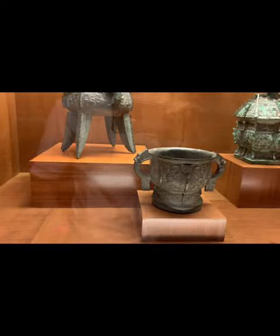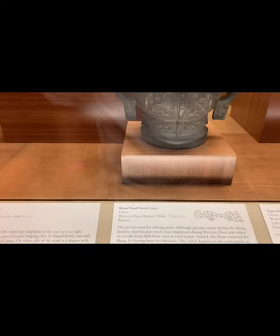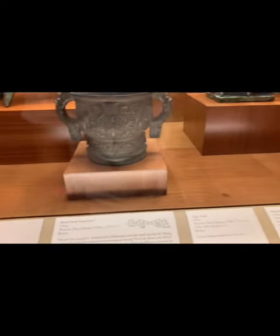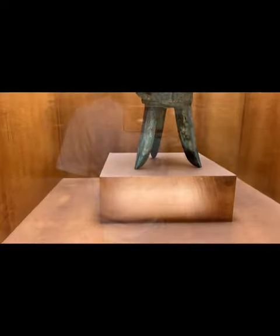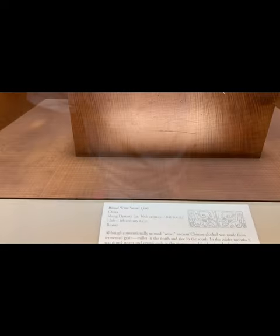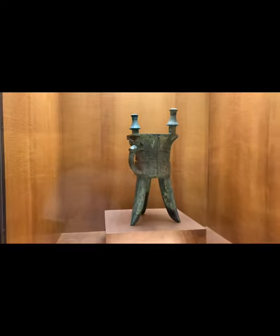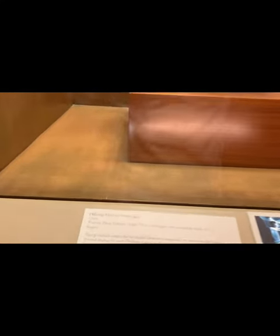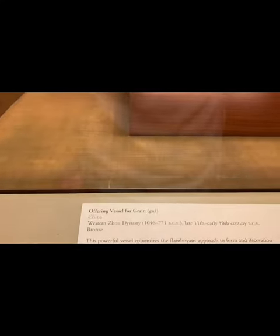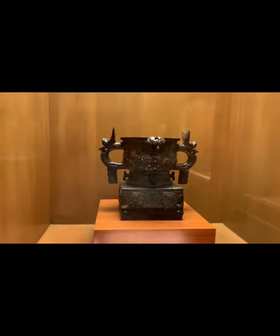What's this one? This one is for wine too. This is for food — a food vessel. I found another one here, this is for wine too. And another wine vessel. Interesting.